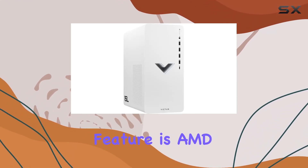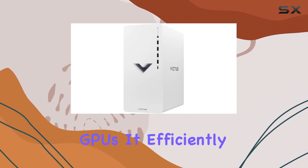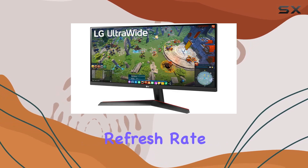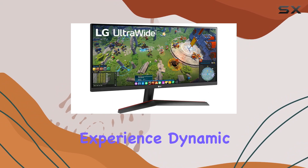One standout feature is AMD FreeSync, a game-changer for those using AMD Radeon series GPUs. It efficiently manages the refresh rate, reducing screen tearing and stuttering, ensuring a smooth gameplay experience.